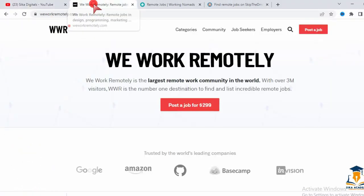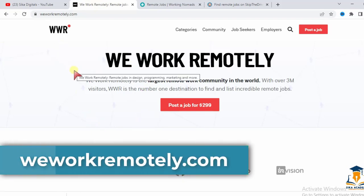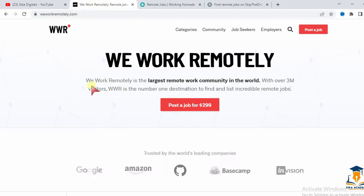The first website is We Work Remotely — weworkremotely.com. We Work Remotely is the largest remote work community in the world with over 3 million visitors. It is the number one destination to find and list incredible remote jobs.